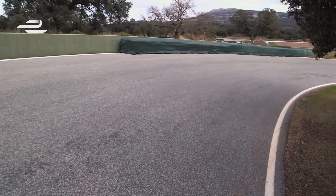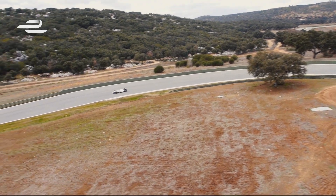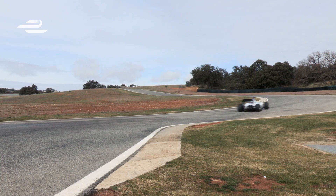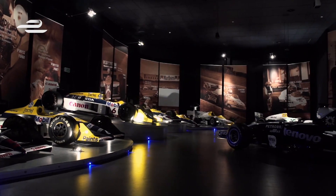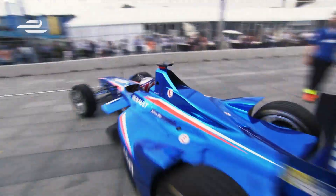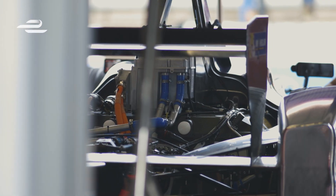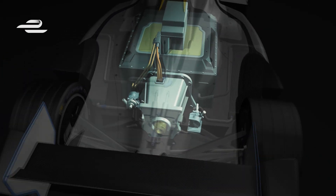Williams' battery expertise first originated from its Formula One program following the introduction of kinetic energy recovery systems into the sport in 2009. Williams has been involved with high performance batteries and electric devices through KERS for a few years with Formula One, and with having that capability we were well placed to support Formula E when we were approached. We've been able to use the battery as a structural member in the car, so it effectively replaces what would be an alloy block of an engine — a structural component with an inbuilt safety case.